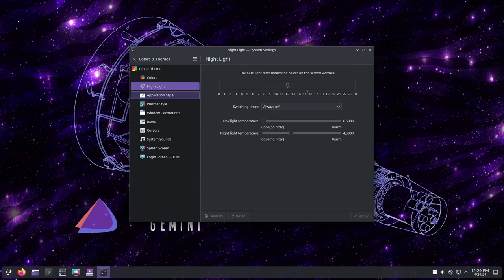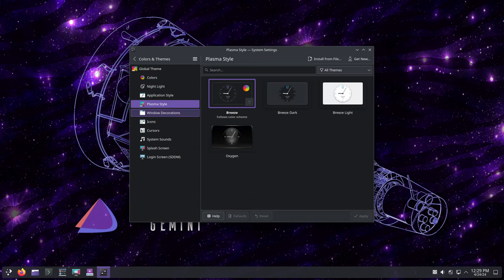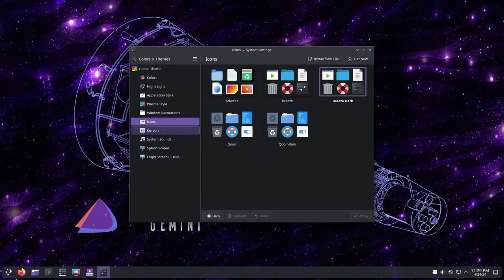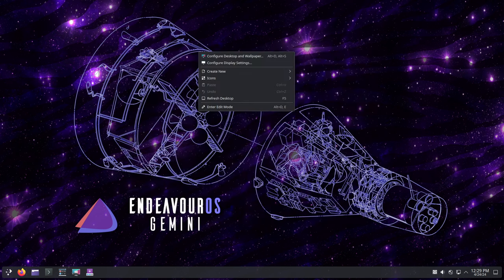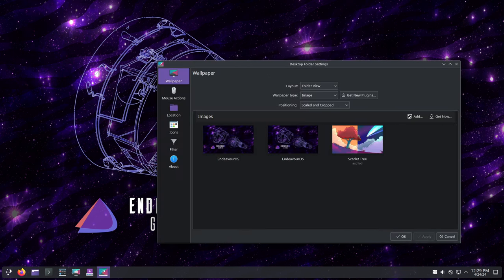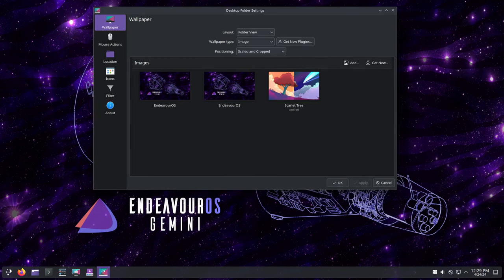In Gemini, they've made the decision to remove the EOS update notifier from the default installation list. While it can still be installed as an option through their WelcomeApp after installation, they felt that removing it by default would streamline the installation process and reduce clutter for users who prefer not to use it.